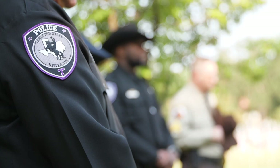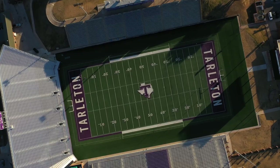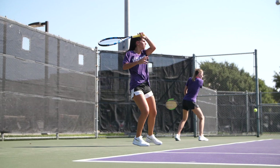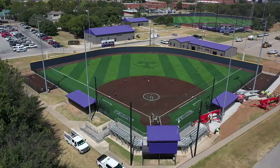Here we host intramural events, soccer games, and track and field events. In the far corner is our campus police station. Across from the fields is Memorial Stadium, where we currently host our football games as well as some graduation ceremonies. We also have our tennis courts directly across the way, and a Tarleton baseball and softball complex right on campus.